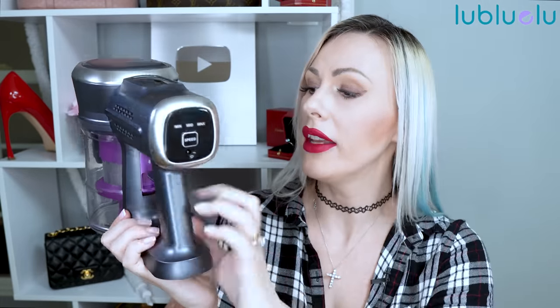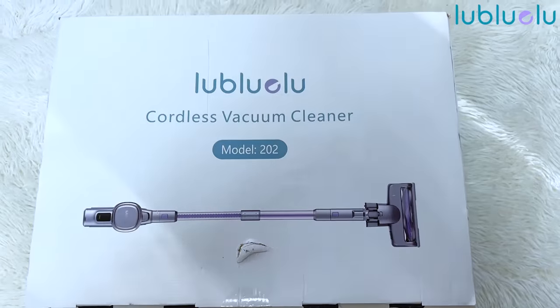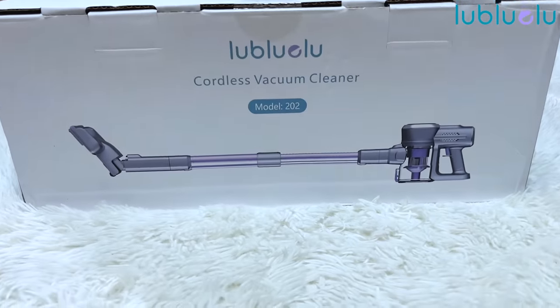The battery is charged separately — you simply detach the battery to charge it. It comes with a charging cable, and then you just put it back once it's fully charged. There is a screen that shows you the power it works on. It is also very lightweight, so it's very easy to carry this one all around your house and clean even the most hard-to-reach areas.